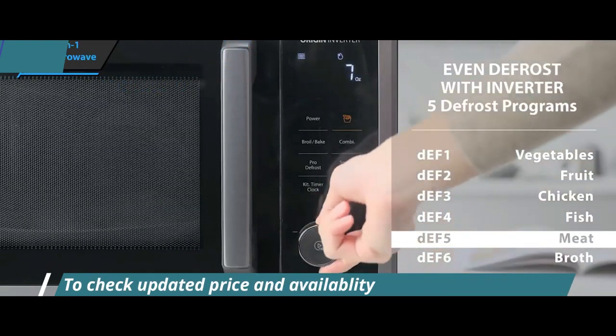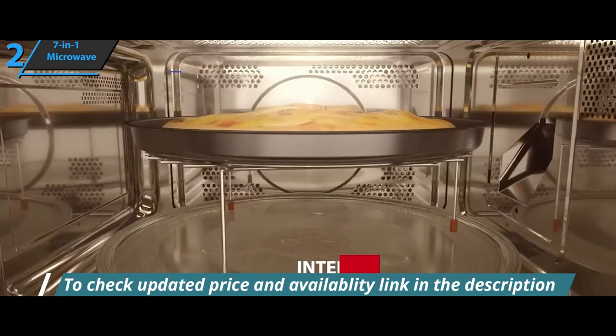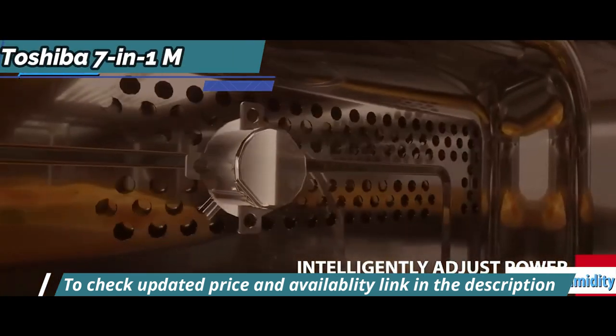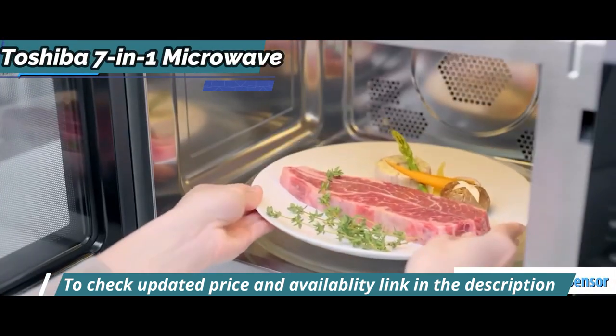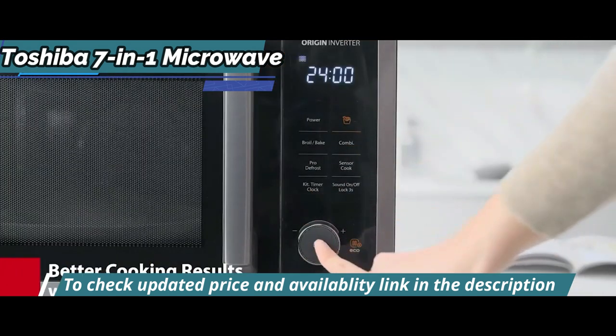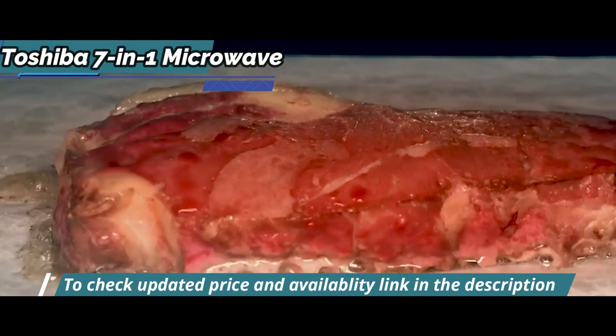It can be used as an oven, defroster, or for making yogurt and toast, and more. Also included in the mix is a smart humidity sensor, which adjusts the cooking time as well as the power, allowing you to get evenly heated food without cold parts.